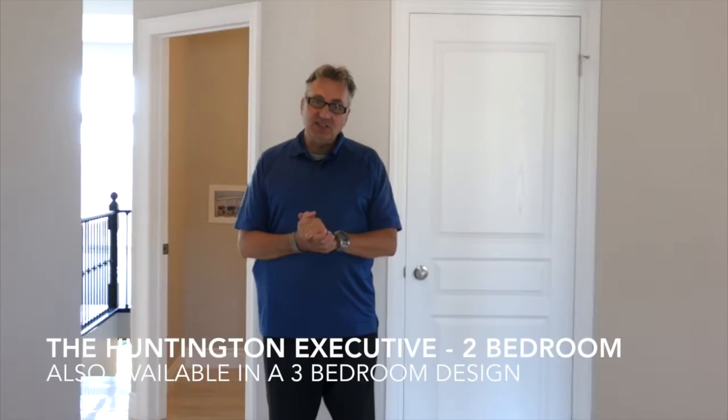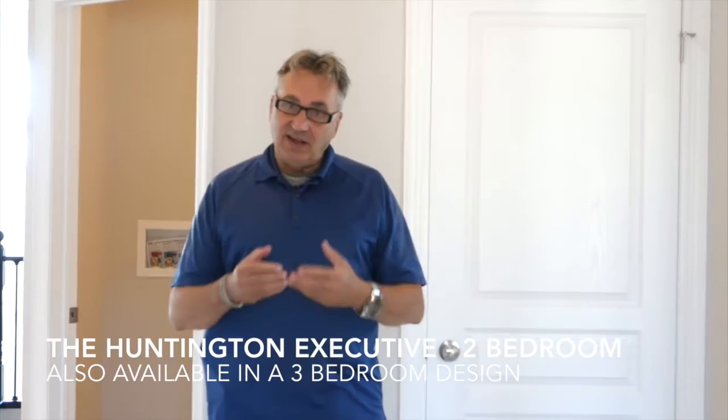Welcome back to Parkview TV. You've seen me before and you'll see me again, but I'm excited today about this video tour. I've sold many of these homes. This is the Huntington two-bedroom executive and it's a home that I believe in. It's a home that I love showing off through the floor plan and now I actually get a chance to kind of walk through the house. We're up in Jackson Creek, looking at the Huntington two-bedroom executive style bungalow.